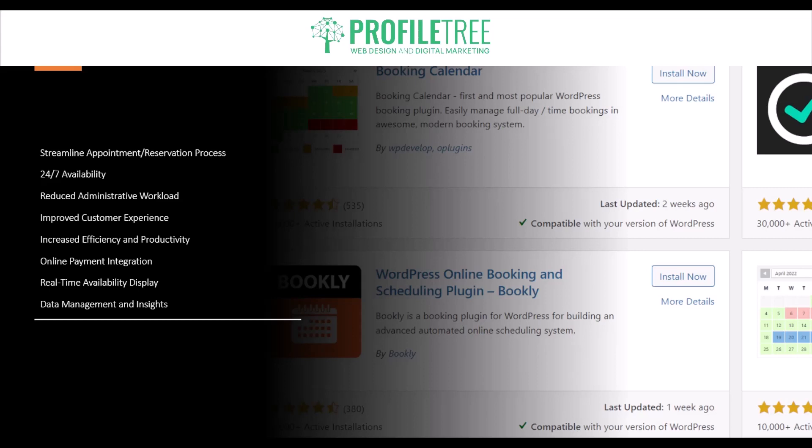The last benefit is data management and insights. Booking plugins often come with reporting and data management features, so you can analyze booking trends, track customer preferences, and gather valuable insights to improve your services, marketing strategies, and overall business operations. As you can see, having a booking plugin can enhance the professionalism of your website, streamline operations, and improve the overall customer experience.